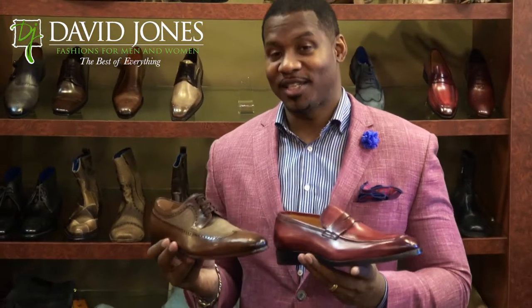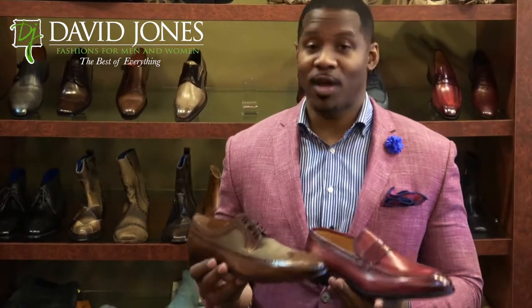Either one of these shoes would look great with a pair of jeans. A shoe has always been the foundation of any great looking outfit.